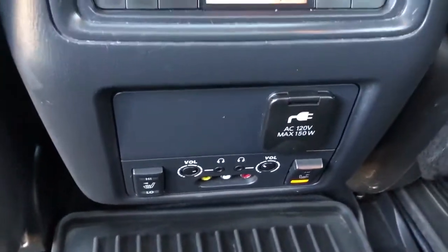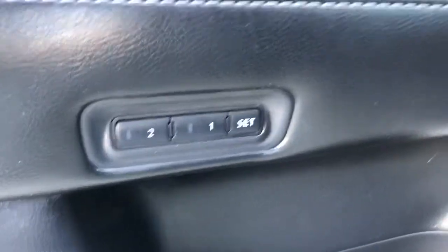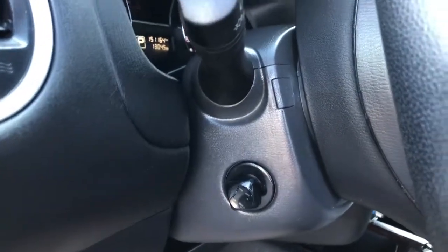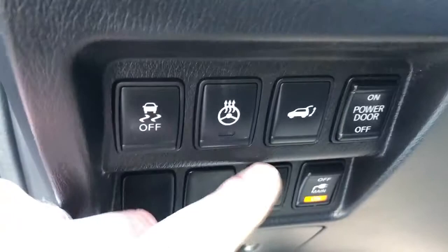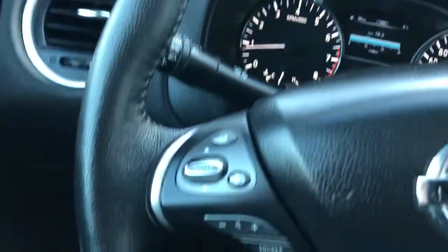This vehicle has navigation, memory seats, power tilt and telescopic steering wheel, power driver seat, and power passenger seat. You've also got your heated steering wheel, power hatch release, and of course steering wheel audio controls and cruise control.